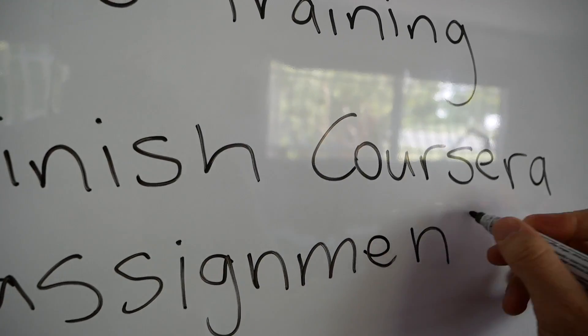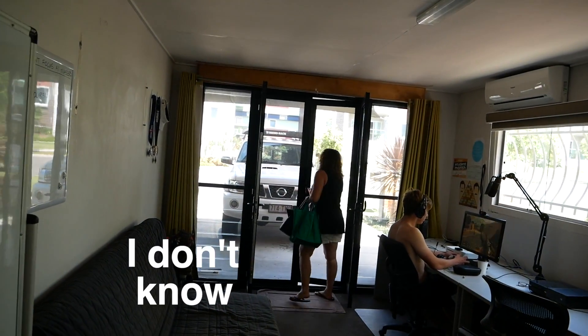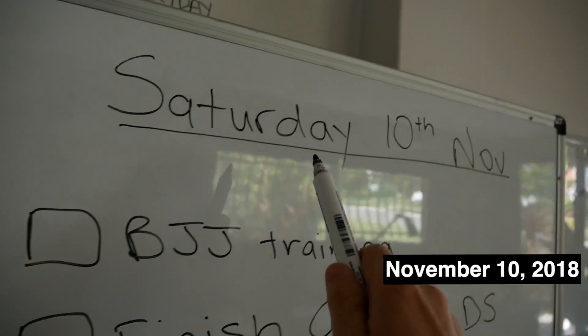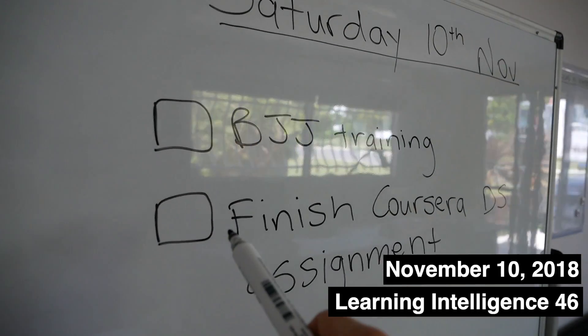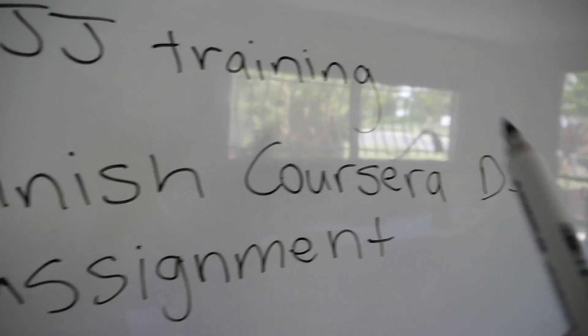Today's nice and simple. It's Saturday the 10th of November. We've got two things on the list: BJJ training and the Finnish Coursera data science assignment. We spent the morning at the cafe doing some writing — I love writing, I write every day, but you can check that out, I'll put the link below. Let's head up to the room and find out what we've got to work on today.